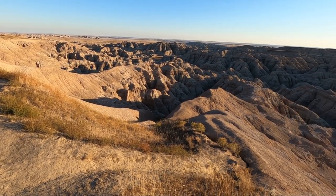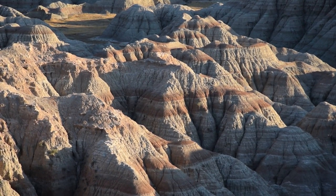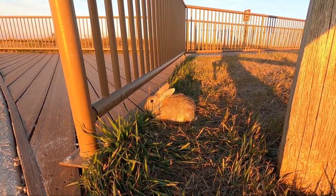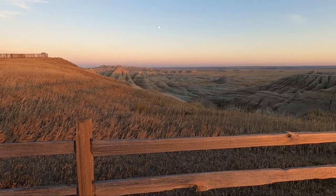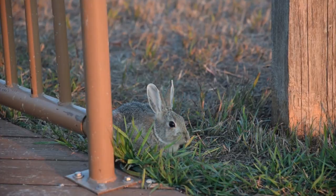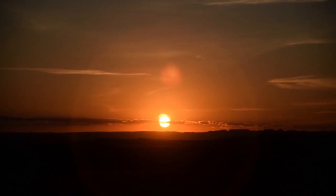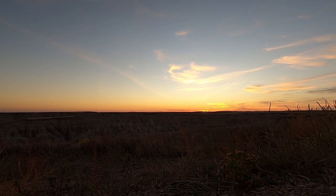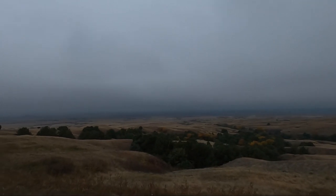This golden hour light really brings out the bands of color in the rock and adds more contrast — I can't wait to see what it looks like with the sun going down. I didn't film much of the sunset because I was busy taking photos, but it was gorgeous.